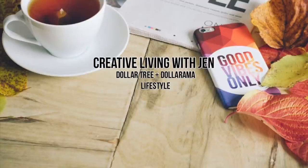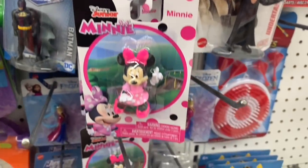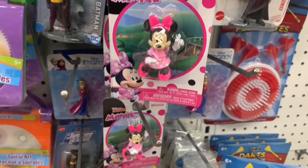Hello everyone, welcome back. It's Jen, who's ready to look at Dollar Tree new exciting finds. I found a bunch of mini mouse figurines that were just so adorable. Major stocking stuffer alert right there.